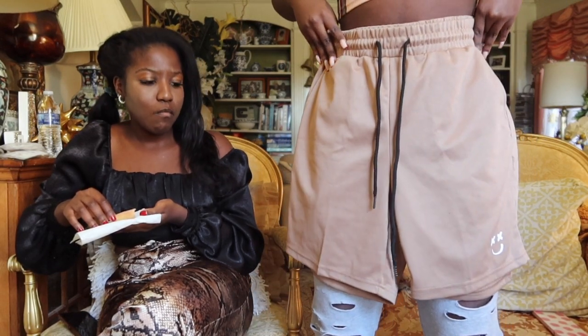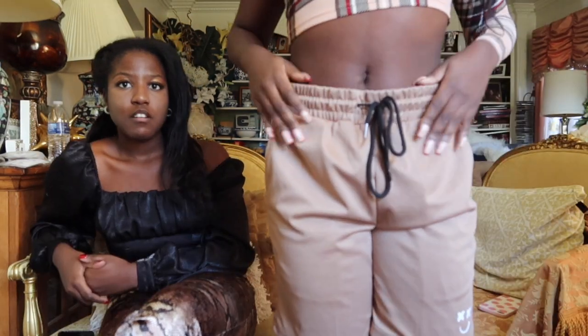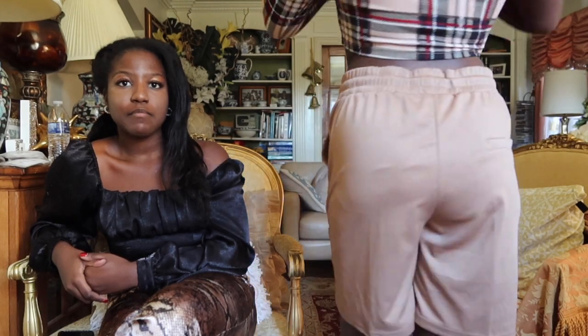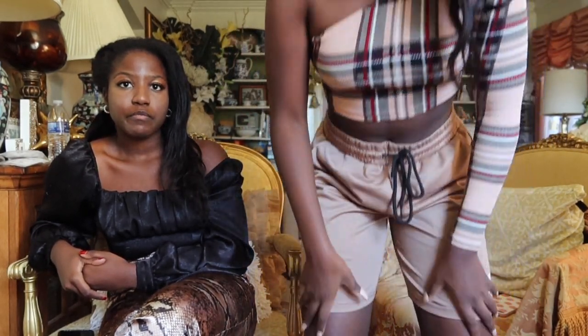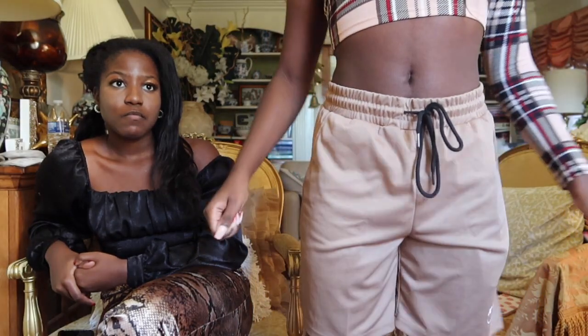Next item are these shorts that I got, and they're called the Men Cartoon Print Drawstring Waist Shorts. We are in the wintertime — doesn't matter. I was scared to get these because I was looking at the pictures, and the guy wearing smalls looked a little big on them. I'm 5'2 and a half, so I feel like this would be cute with like Air Force Ones or something. It is a little big, but then again it is a men's size. It's not as long as I thought it would be — I thought it was going to be past my knees, but it's not. So I think it's really cute.